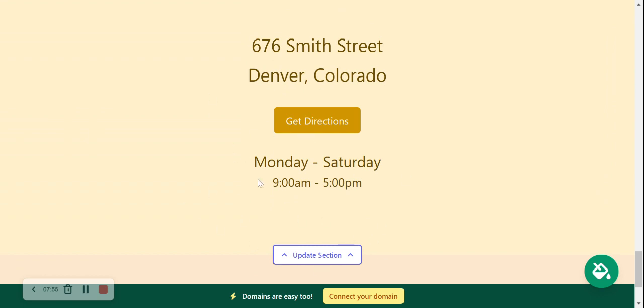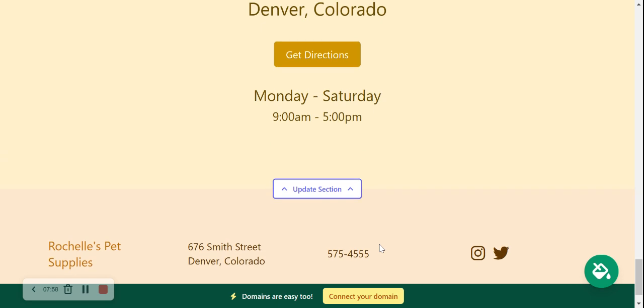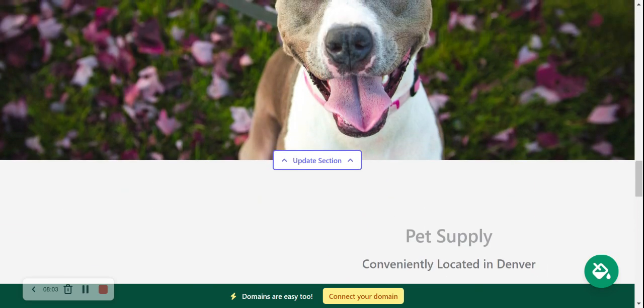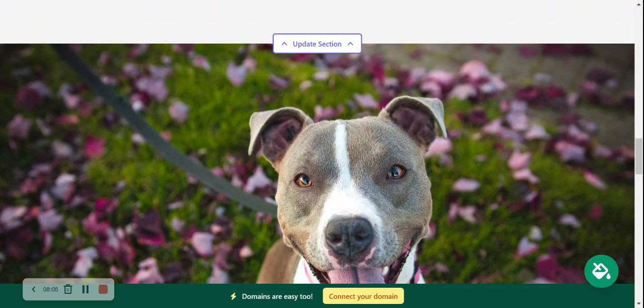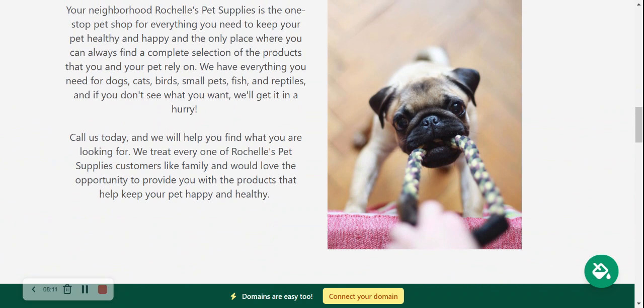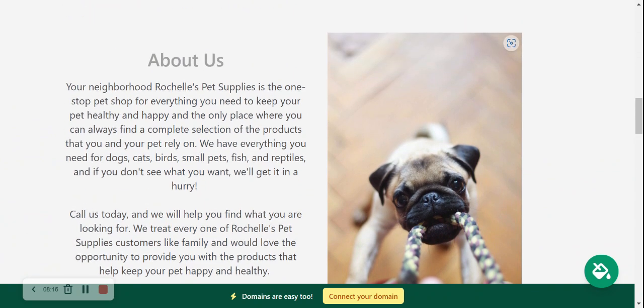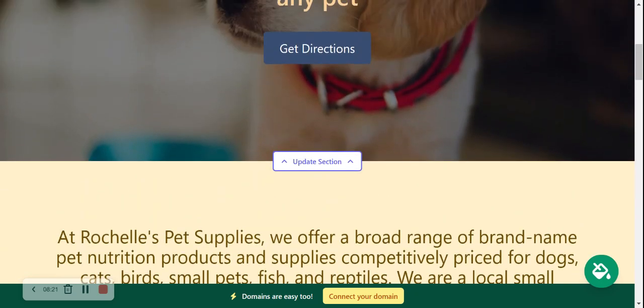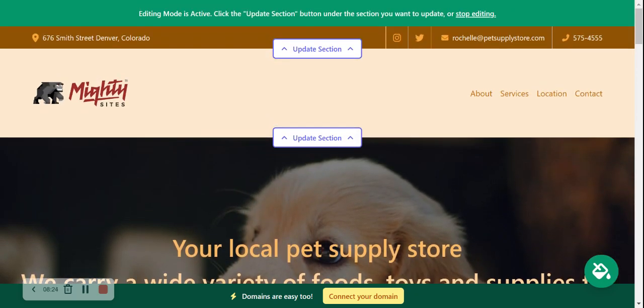Look at that — we've literally launched a one-page website for our pet supply store, gone through each section, changed images, made amendments, in literally less than 10 minutes. It's been that simple. I didn't need to know any web coding, I didn't need to hire a web developer, I didn't need a huge budget. All the images are high quality, everything looks really professional, and remember it's only going to cost you nine dollars a month. There is a free trial available for seven days, so click on the link below this video — you've got nothing to lose.